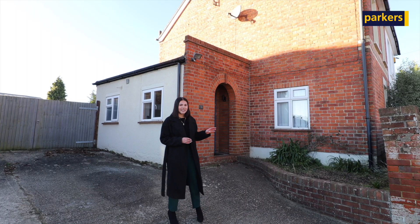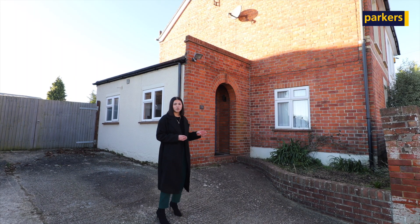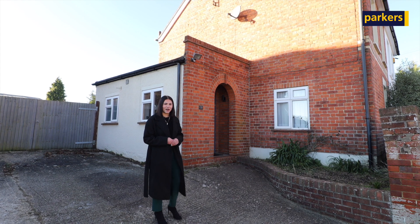The property is a semi-detached home and offers great character. Now follow me inside and we'll take a look around.